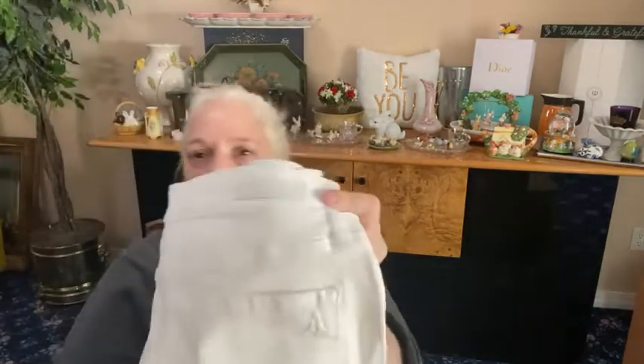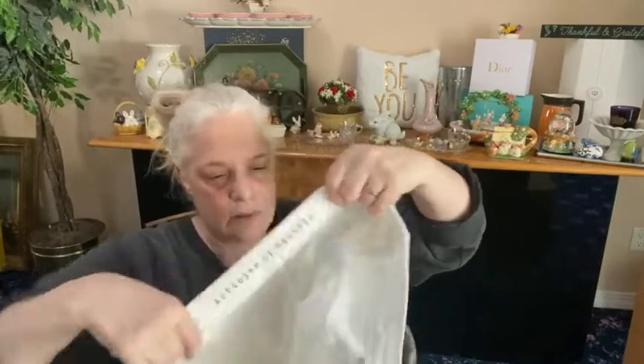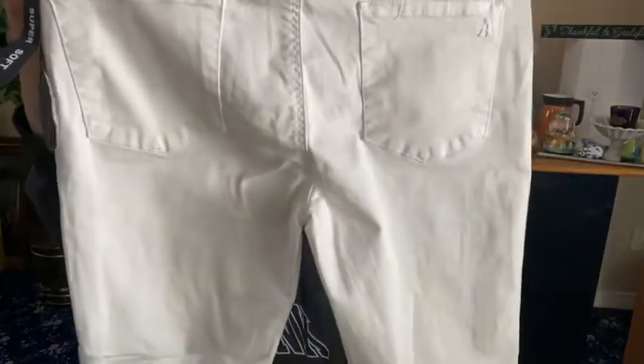Speaking of white, from Articles of Society Los Angeles — white pants, size 33. These are super soft and they have a raw-hemmed bottom you can roll up, and they stretch. They've got distressing on them too. You can see the distressing and then the raw hem. Size 33, brand new with a tag — perfect time of year. I'm so glad I pulled these out!